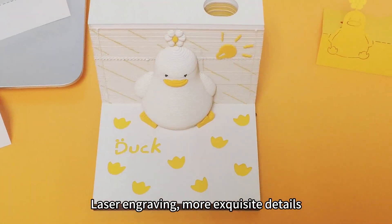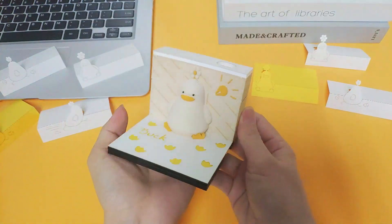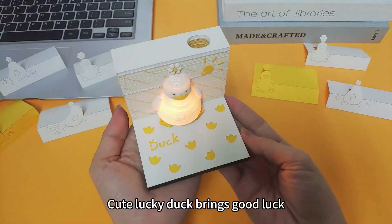Laser engraving, more exquisite details. Cute lucky duck brings good luck!